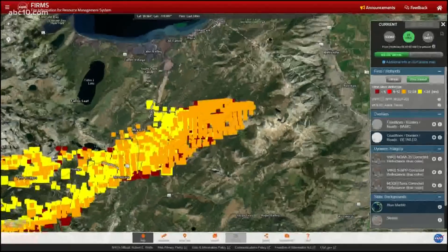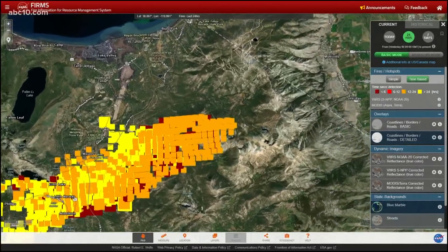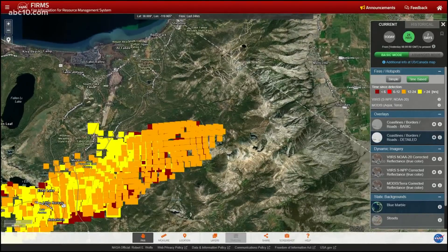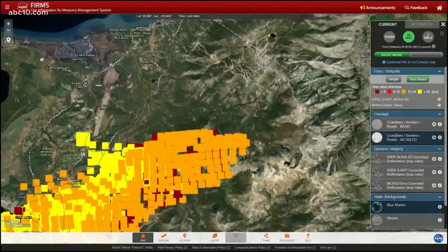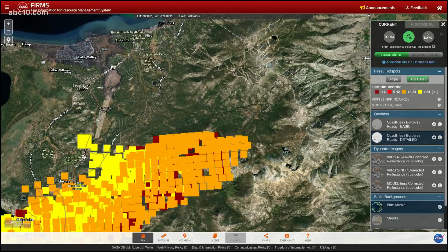But first, new evacuation orders and warnings are now in effect across the border. Take a look at this map — you can see where the fire is burning. This map uses satellite data to detect points of intense heat. The darker squares indicate more recent detections. You can see the fire staying south of South Lake Tahoe, but moving east towards the Nevada state line.